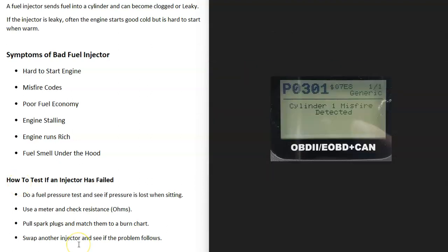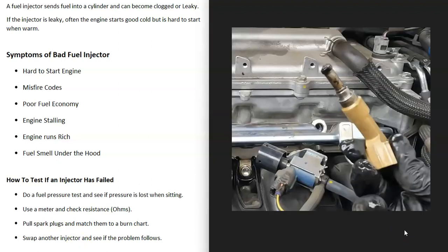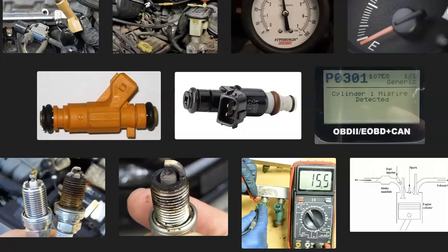If you think you've found a bad injector, you can also swap it with another one to see if the problem follows. For example, if you're getting a P0301 — cylinder number one having the issue — pull injector number one and swap it with number two. If it's a bad injector, you'll then get a P0302. That confirms whether the injector itself is the problem.